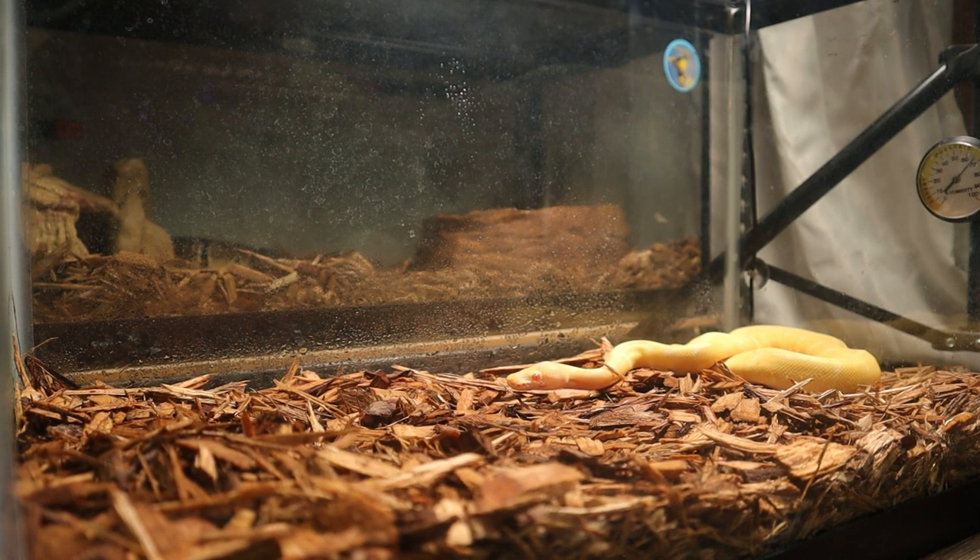Welcome back to another video here at Josue's Exotics, guys. Today we're going to be feeding the albino spider ball python. The scientific name is Python regius.